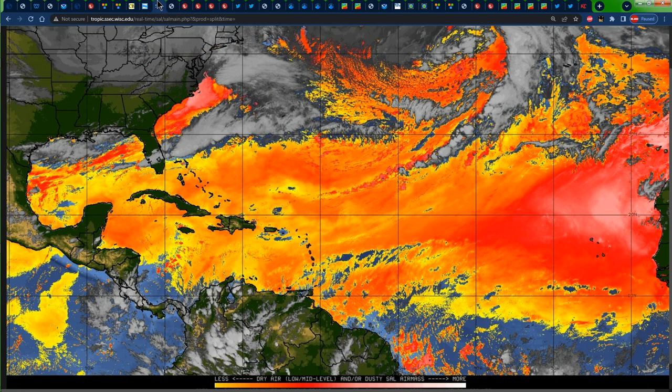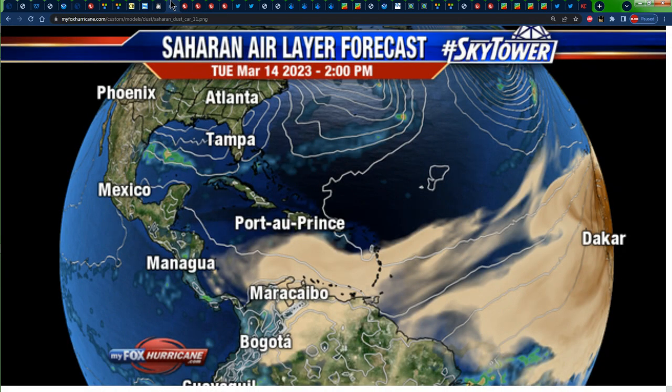Looking at the dry air map, using the key at the bottom, the dry air is less intense in the yellows and gets more intense in the reds and whites. The driest air is right there off the coast of West Africa with all those reds and whites. Jamaica right now is in some yellows and oranges, so it is dry but not that dry. Looking at the Saharan air layer forecast, this map shows the Saharan dust by all those brown shadings. By 2 p.m. on Tuesday, there is some Saharan dust across portions of the Eastern and Central Caribbean — not at Jamaica as yet; it should get there by about Wednesday. So we need to take the necessary precautions so that we're not drastically affected.